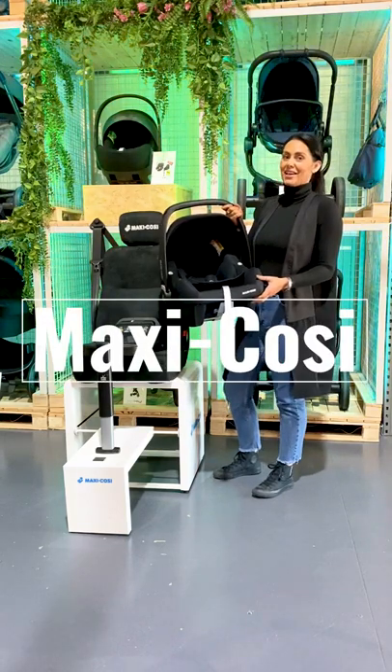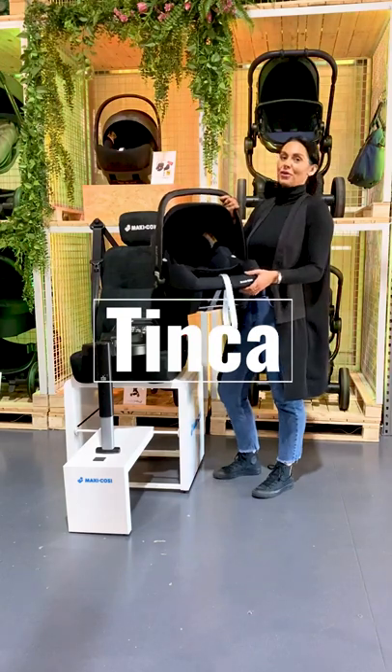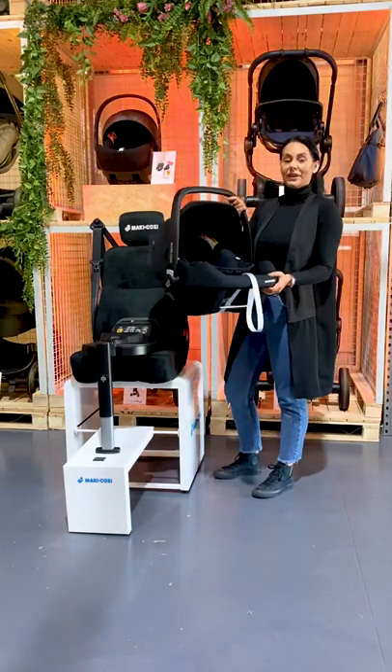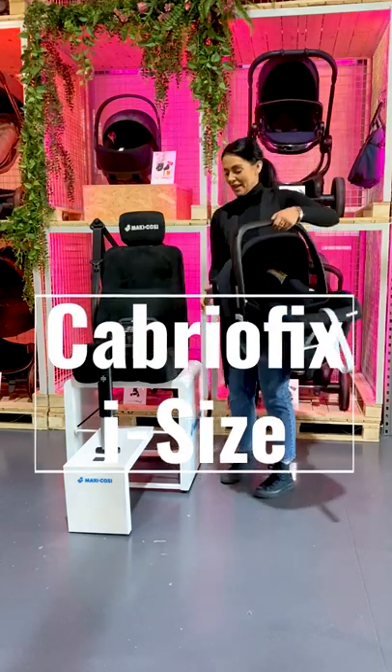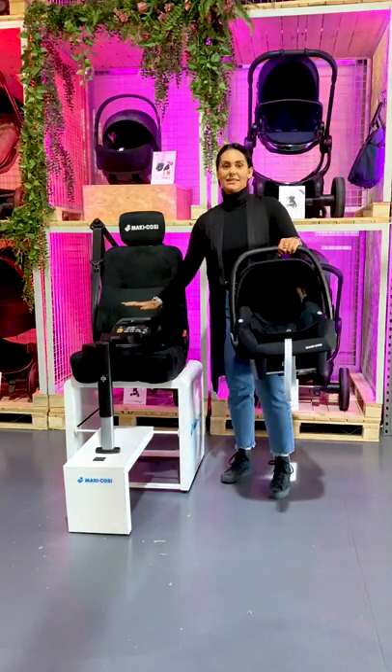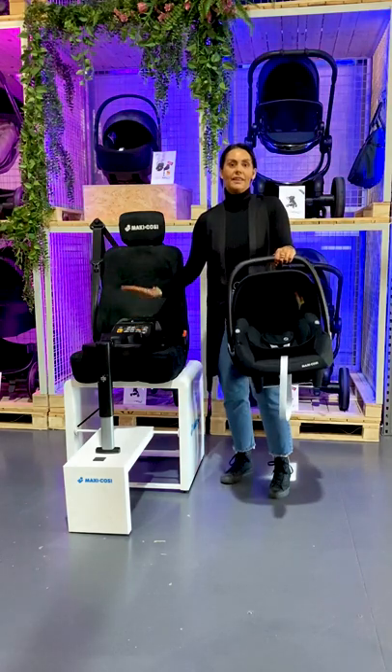Hi, it's Leanne from Maxi-Cosi and you might recognise this infant carrier as the Tinker. Well, the Tinker's actually gone through a recent name change and will now be known as the Cabrio Fix i-Size. As you can see here, we have the infant carrier and it also has a base that is made just for this infant carrier, which was previously called the Tinker Base.